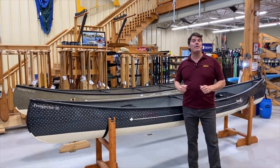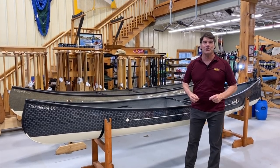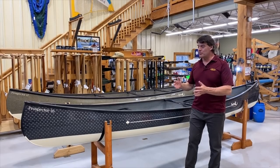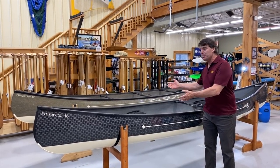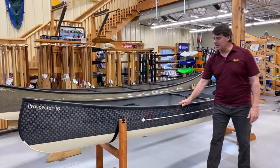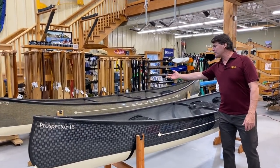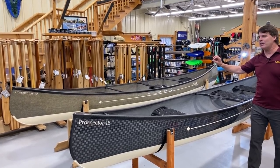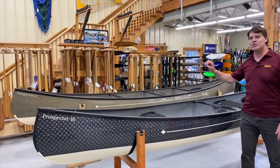Hey folks, it's Bill Swift from Swift Canoe and Kayak here at our headquarters in Gravenhurst, Ontario. We are here today to show you two absolutely beautiful what we call super canoes: a Prospector 16 in carbon and negra textreme laminate, and a Prospector 17 in beautiful expedition kevlar laminate with the basalt and negra co-mingle cloth on the outside.